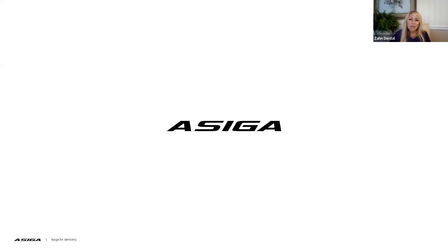Good afternoon, everybody, and welcome to Zahn Academy. Today we have a special treat. We have Corey Lambertson here, who is the general manager for the Americas of ACIGA.